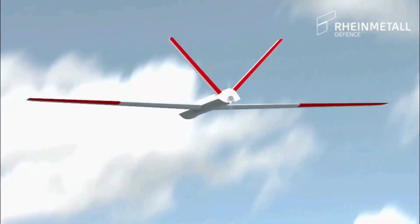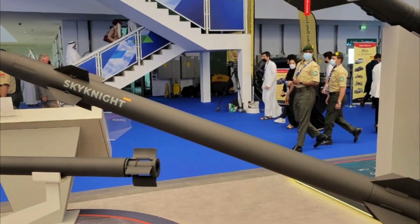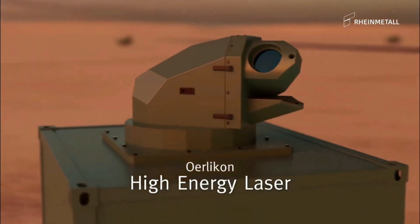Because of its modular design, Skynex may be easily expanded and modified to meet the needs of different defense scenarios. Two Skynex units will cost around 182 million euros, or about 192 million dollars, not including the price of the HX trucks.